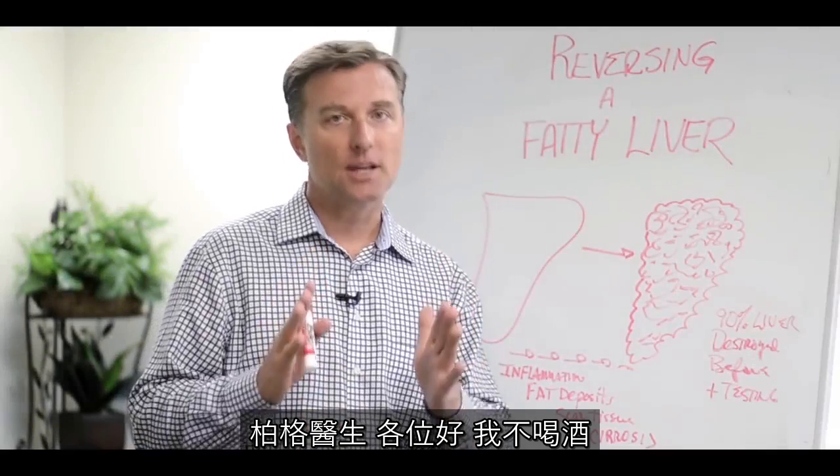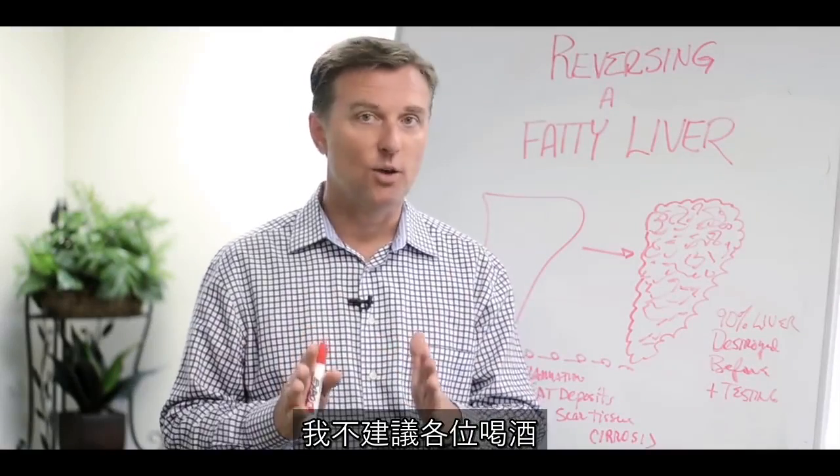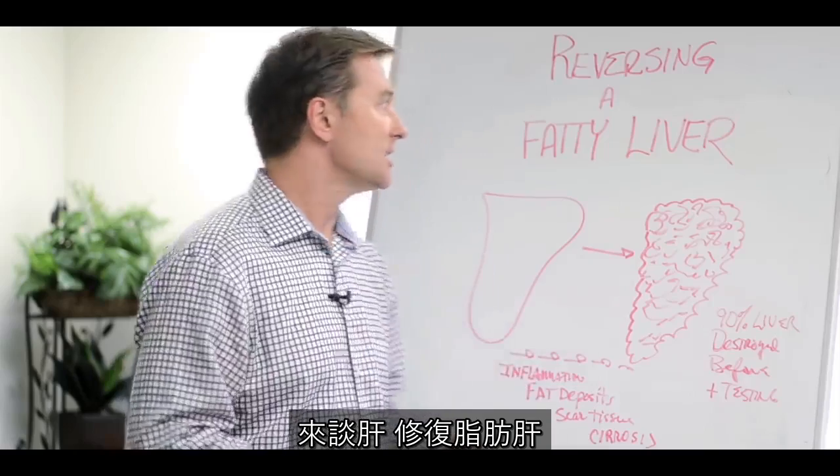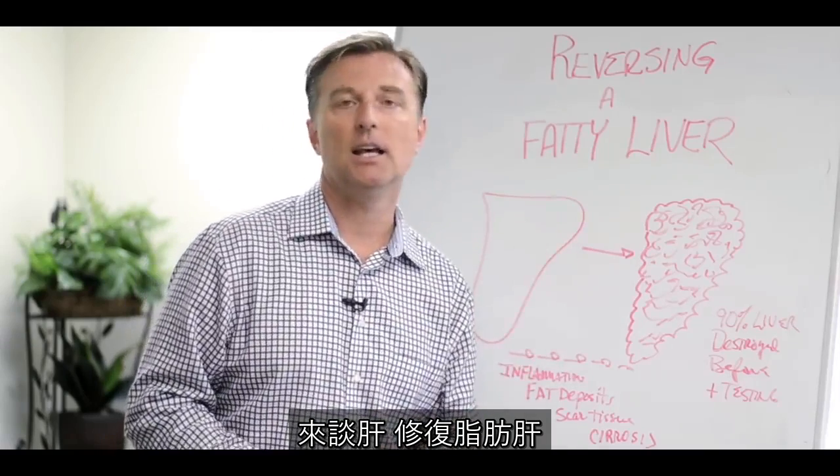Hey, it's me again. First thing I want to tell you is I don't drink and I don't recommend drinking alcohol. In this video, we're going to talk about the liver, specifically how to reverse a fatty liver.